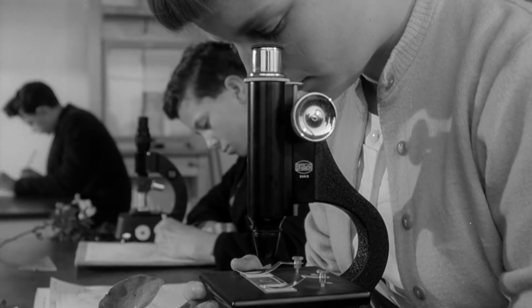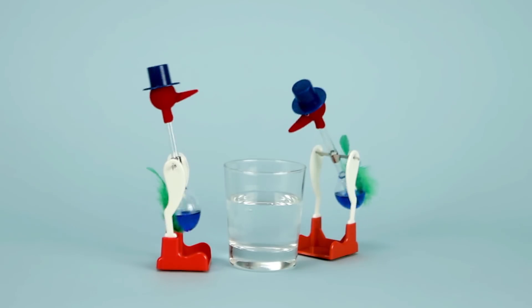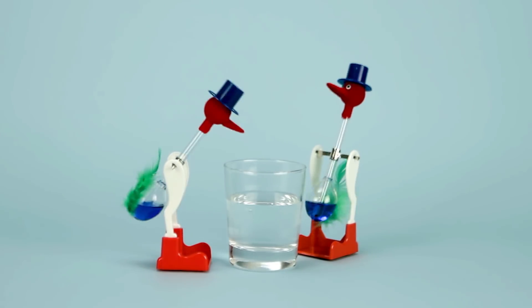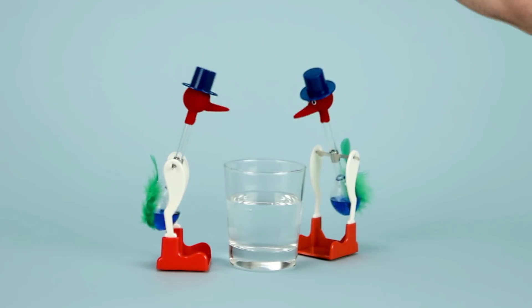For decades now, U.S. schools have been trying to get more students excited about science. Kids are expected to learn the latest, most up-to-date theories. But some of the most popular beliefs have no scientific basis and no place in the classroom.